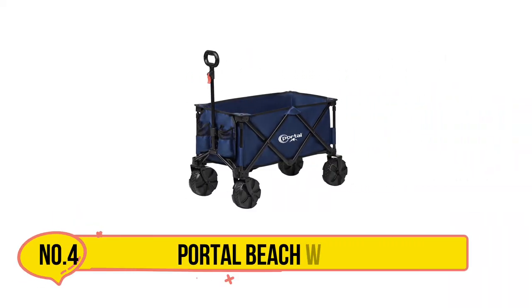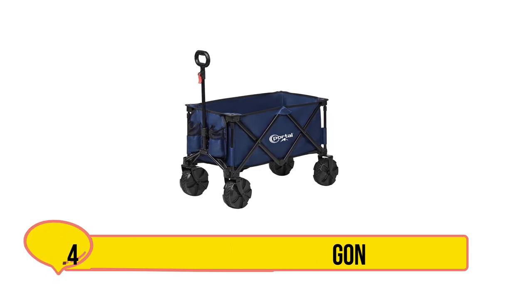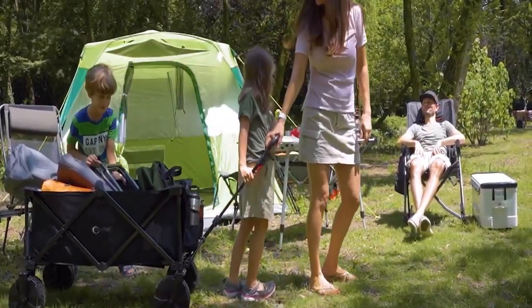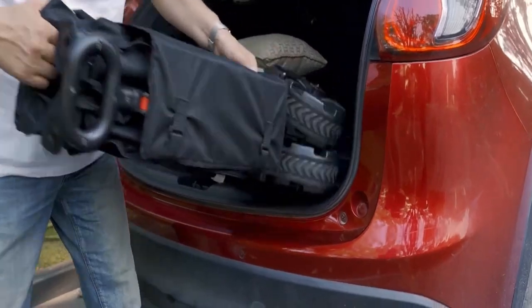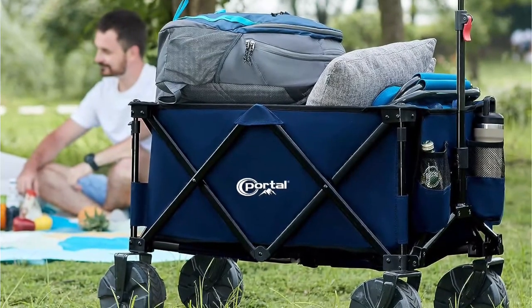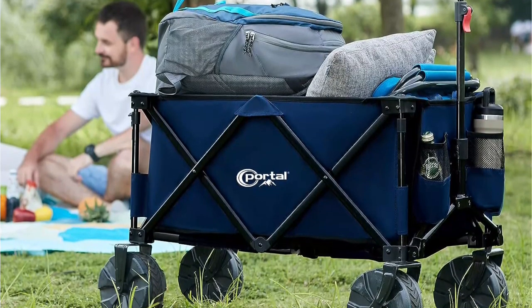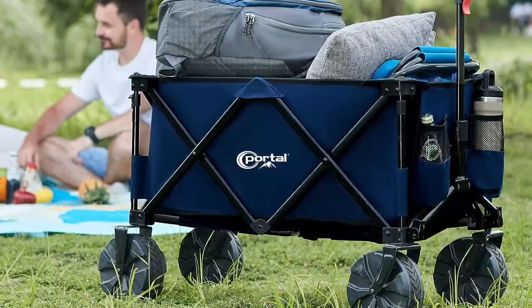Now number 4: the Portal Beach Wagon. Portal is a renowned brand known for ingenious solutions, and their high-quality beach wagon stands out. With big wheels that work on all surfaces like sand, cement, and mats, this wagon easily moves around. The wheels can turn 360 degrees, making it simple to steer.